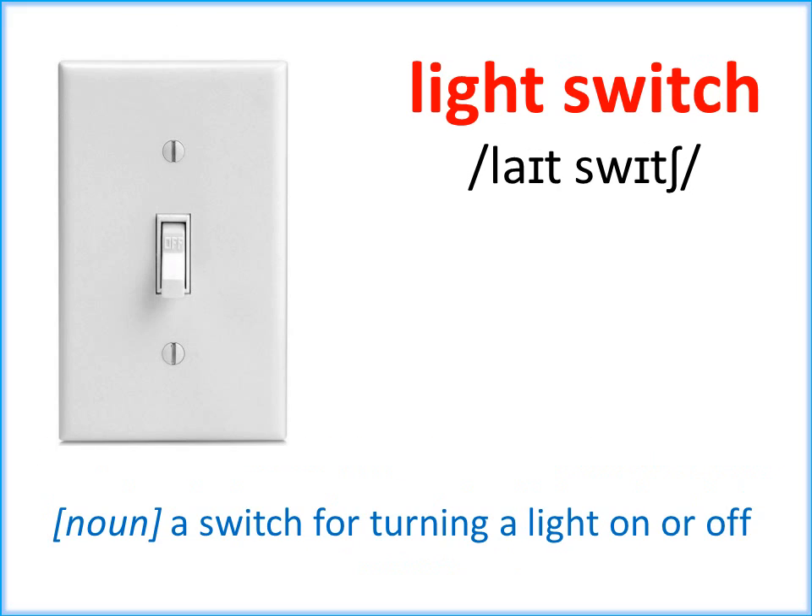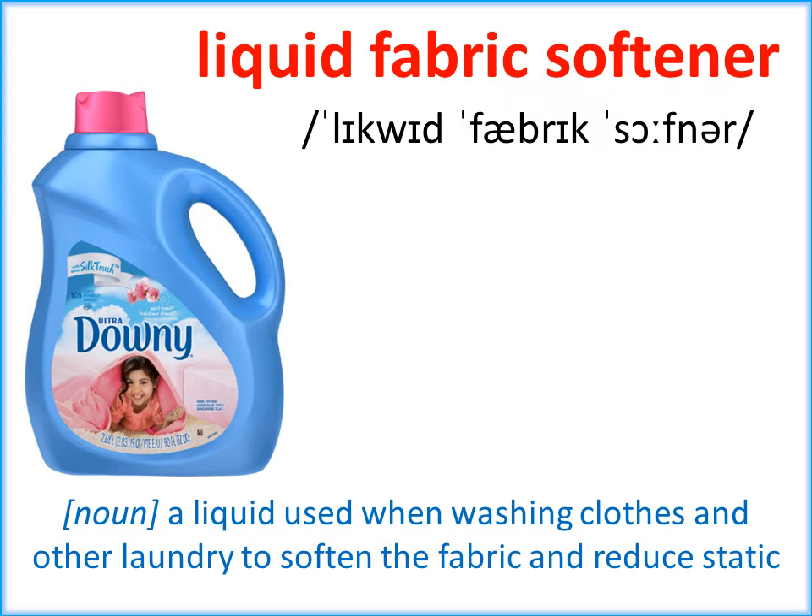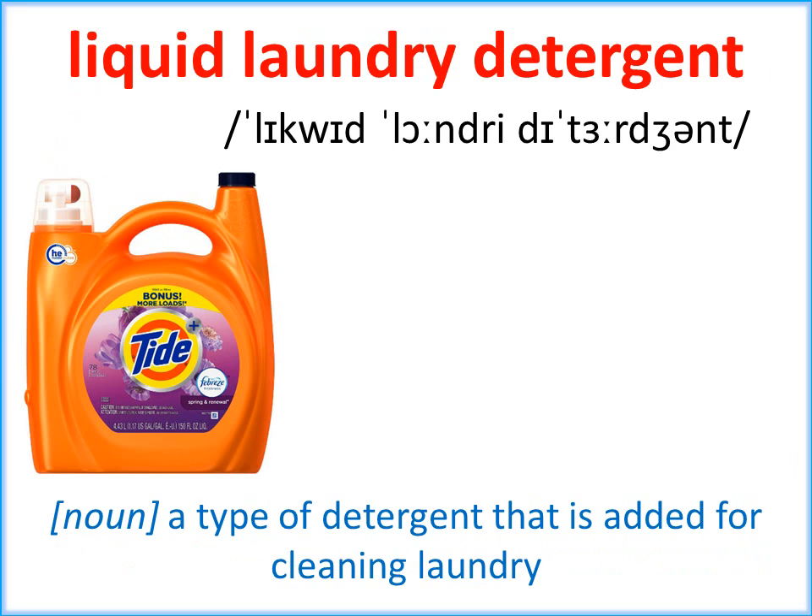Light Switch. Liquid Fabric Softener. Liquid Laundry Detergent.